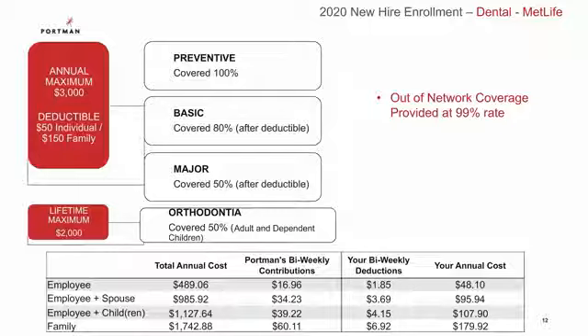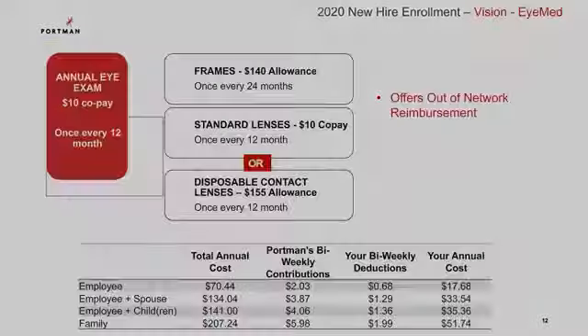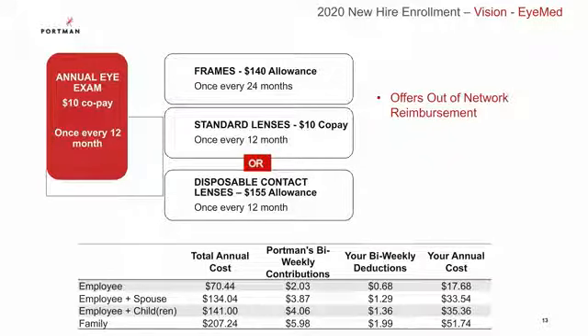The bottom of this slide shows your dental costs and the bi-weekly contributions and deductions. You also have a vision plan offered through EyeMed. You have a $10 copay for an annual eye exam and you can either choose standard lenses, which have a $10 copay once every 12 months and a $140 frame allowance once every 24 months, or you can choose contact lenses, in which case you'll get an allowance of $155 towards your prescription available once every 12 months. Please see the bi-weekly vision contributions and deductions broken down at the bottom of the slide.